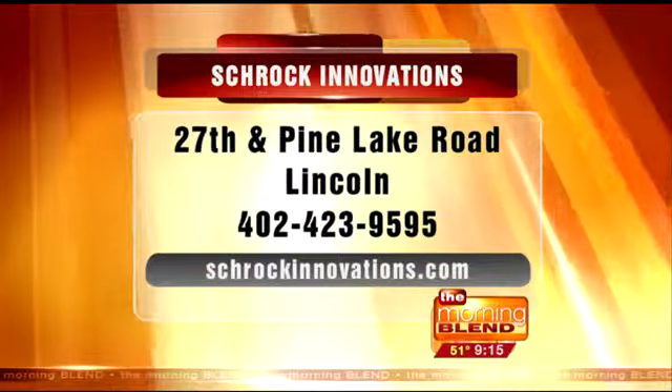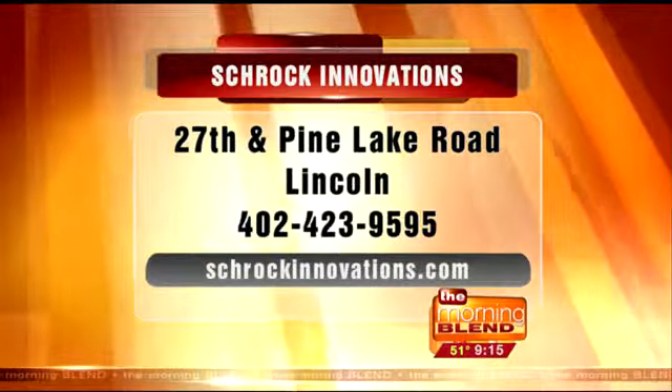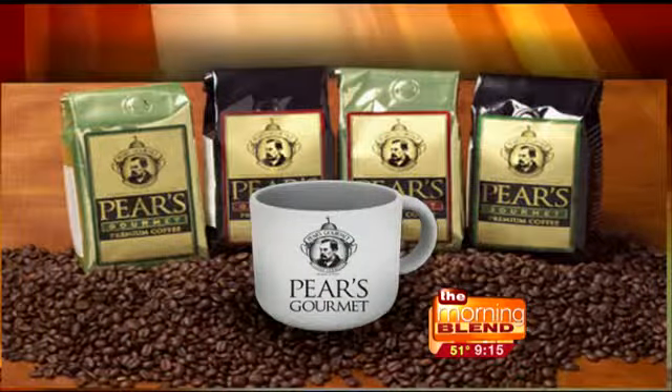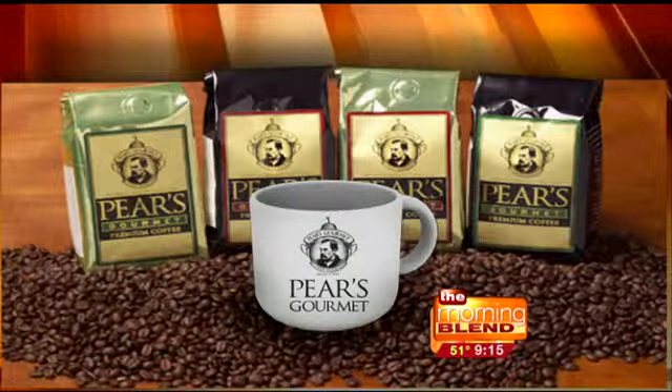Like Schrock on Facebook because anything new coming from Thor and his team, you find out about it there, including some additional savings not always covered on the show. There's a free $10 gift card on Facebook right now — go to facebook.com/schrockinnovations, become a fan, write a review saying you'd like to see them on the Morning Blend, and you get $10. Happy Earth Month! Thank you, Thor.